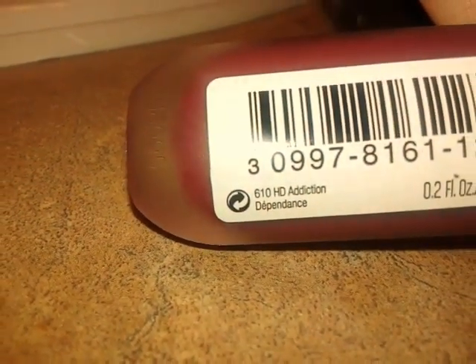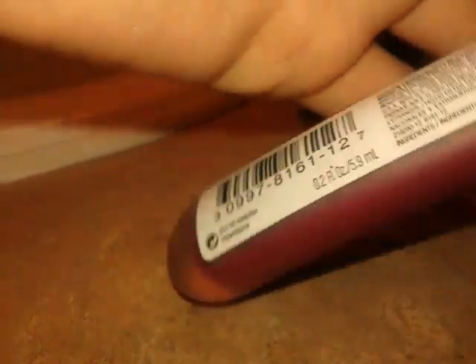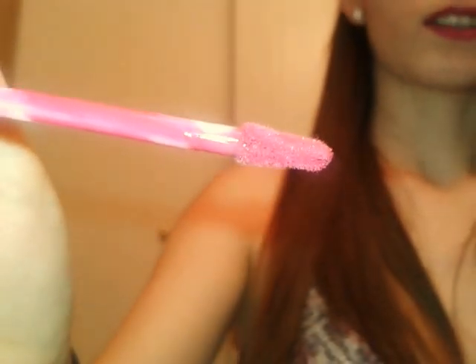I had a hard time picking between the colors because they're all really pretty. And the brush looks like — if I can get this open — it looks like that.